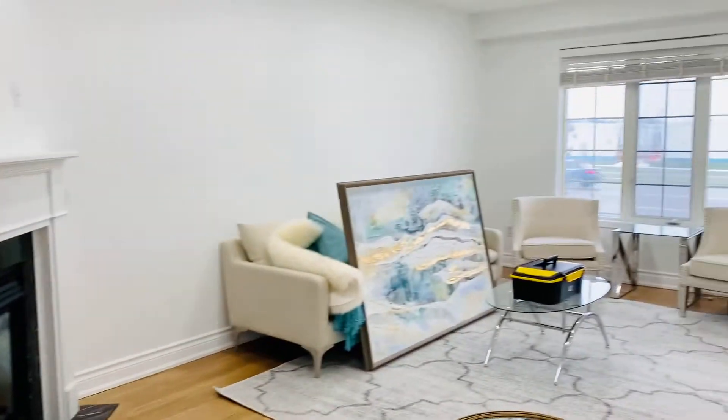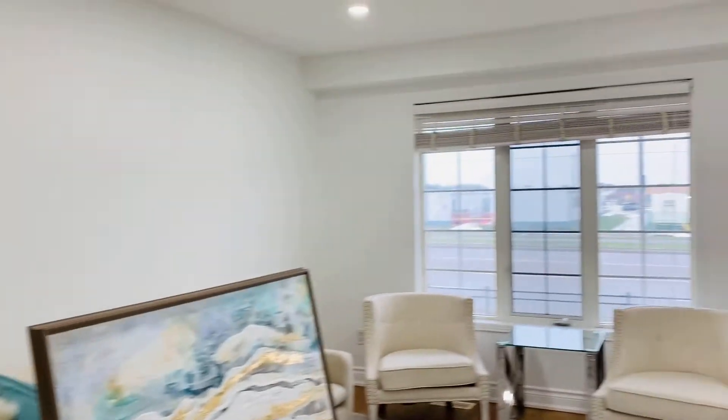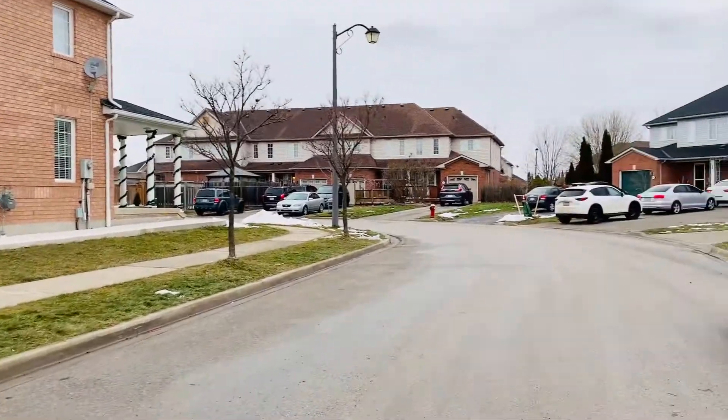They've got all this stuff inside now, so they're going to make it look beautiful. It's a beautiful neighborhood.